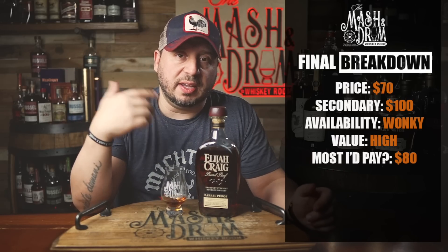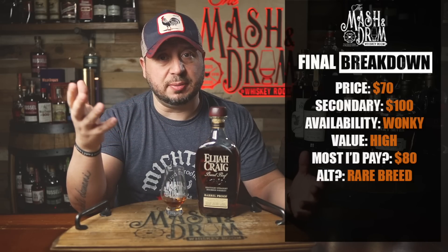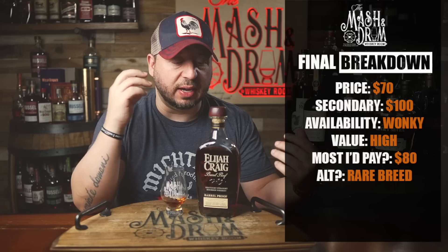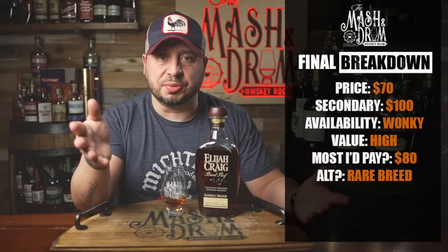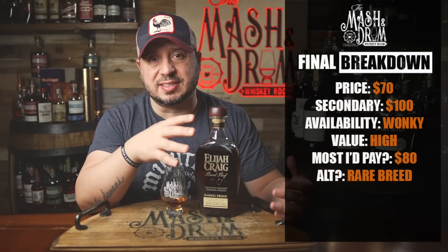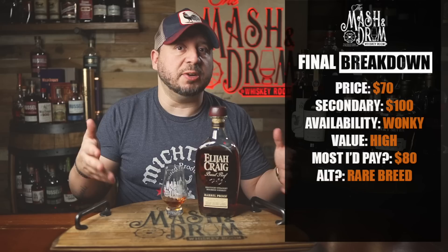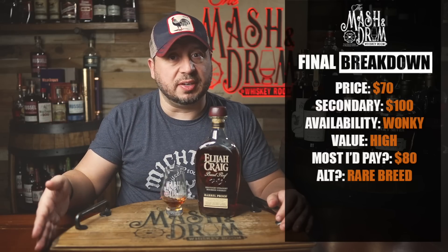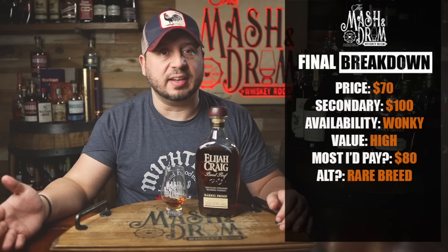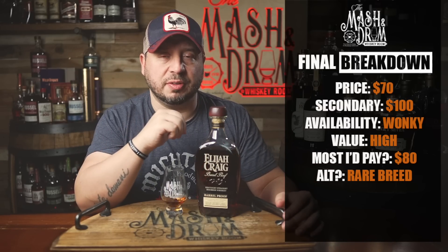Alternatives: the first thing that jumps to mind is Wild Turkey Rare Breed. Rare Breed has some 12-year-old whiskey in the blend, is 116 proof and change, and is an extremely good value and a really good comparable alternative. Also, if you want, you could say Stagg Jr., which is a great alternative as well — this is older and usually a lot easier to find. And lastly, I would probably go with Four Roses Single Barrel private selects. Those can get anywhere from nine to eleven years old, sometimes even older. As far as just what's available on the shelf, just look for Wild Turkey Rare Breed.